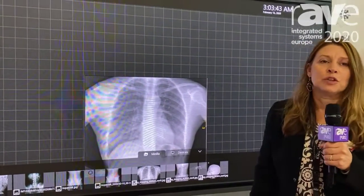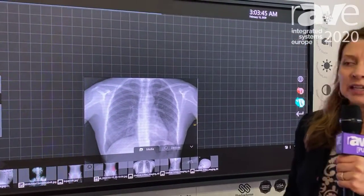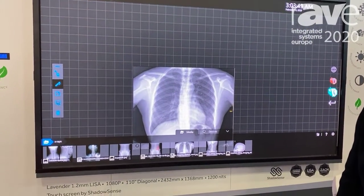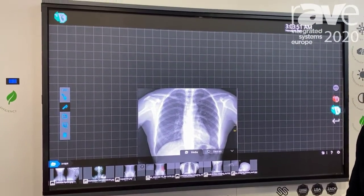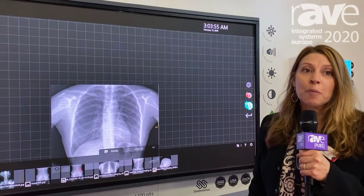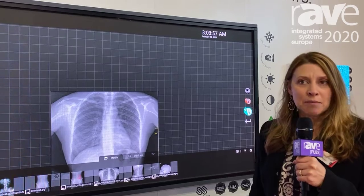The advantages of using an IR touch is that now you can create larger collaborative spaces with your LED displays. And using SiliconCore, we use our common cathode technology for better power efficiency and better heat management,